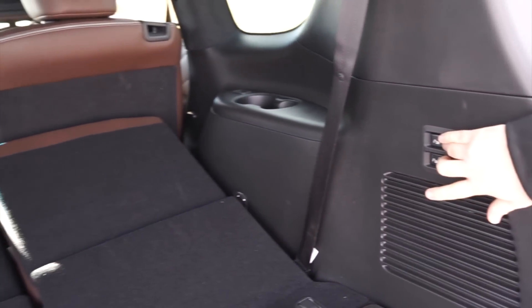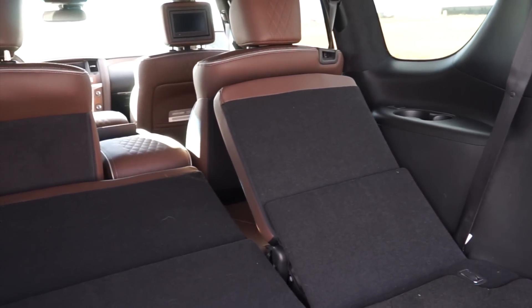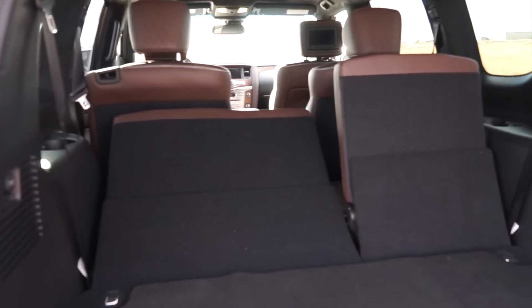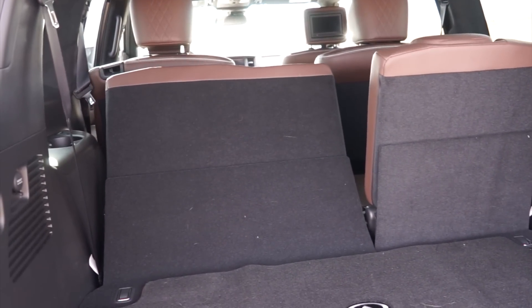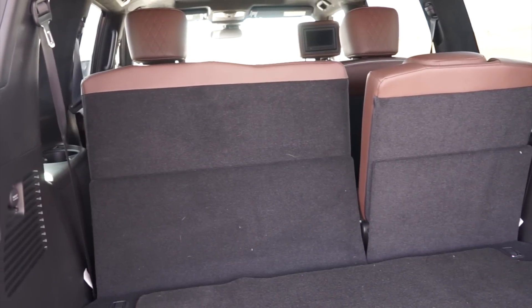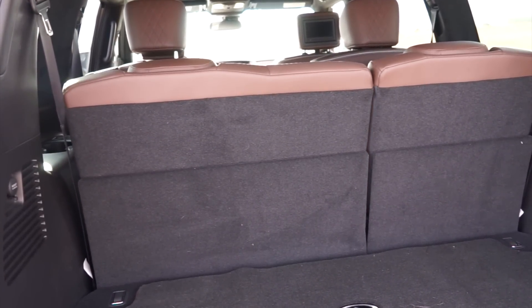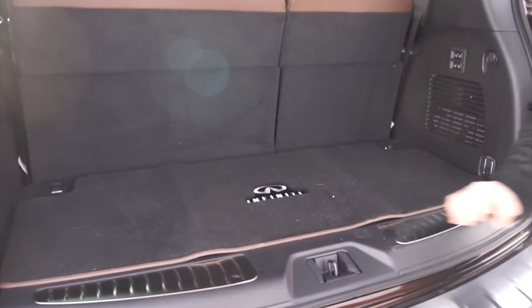You just push this and it's going to bring everything up. With the third row up, you have 16.6 cubic feet of cargo room — so not a whole lot. I actually had some friends in here this past week and they mentioned it's a little bit cramped for adults. I don't know if you could fit a full size adult back here for a long road trip, but it's definitely something that can work.